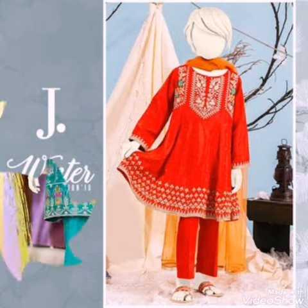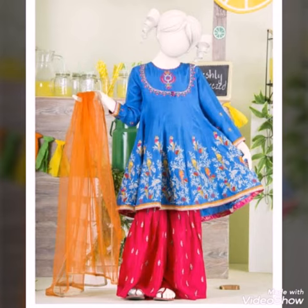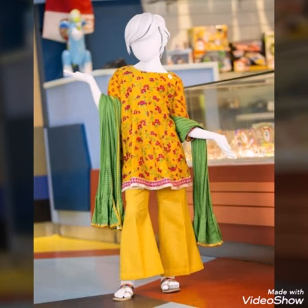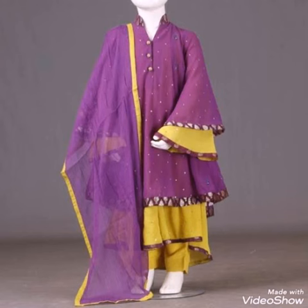The colors of the dresses are red, purple, peach, blue, and pink. You will like all the dresses, so watch until the end of the video. If you like this video, please like, share, comment, and subscribe to my channel and press the bell icon.